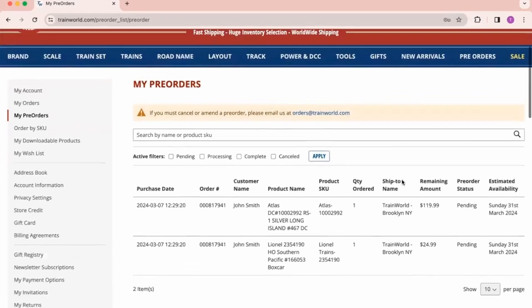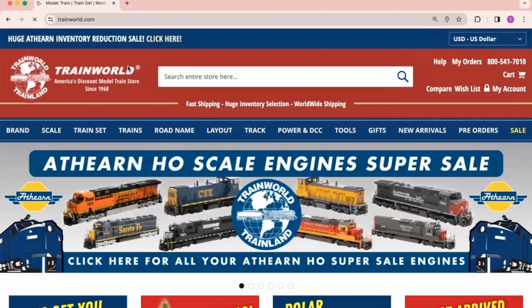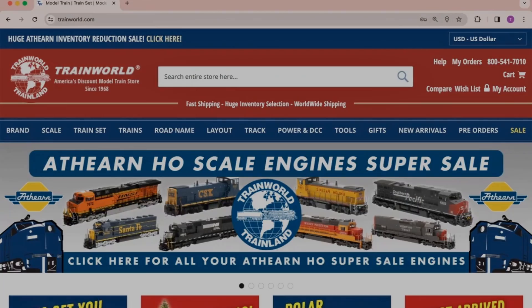With our new pre-order portal, your model train shopping experience at trainworld.com has never been easier or more enjoyable. Happy shopping!